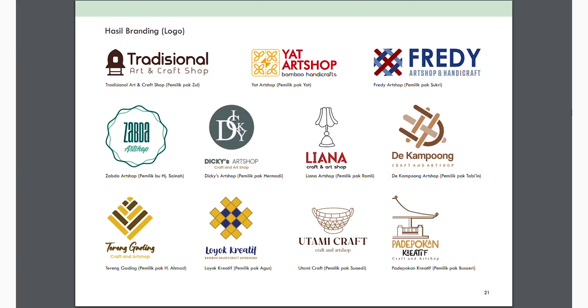Saya rasa seperti itulah proses kami mengerjakan branding — yang kami bahas yaitu logo. Kami berharap dengan adanya program ini, teman-teman pengrajin di daerah Loyok, Lombok Timur, bisa mendapat manfaat ke depan nantinya. Ini beberapa contoh yang ada di Lombok Timur, terutama di kerajinan bambu desa Loyok, Lombok Timur. Terima kasih atas presentasi dari saya. Wassalamualaikum warahmatullahi wabarakatuh.